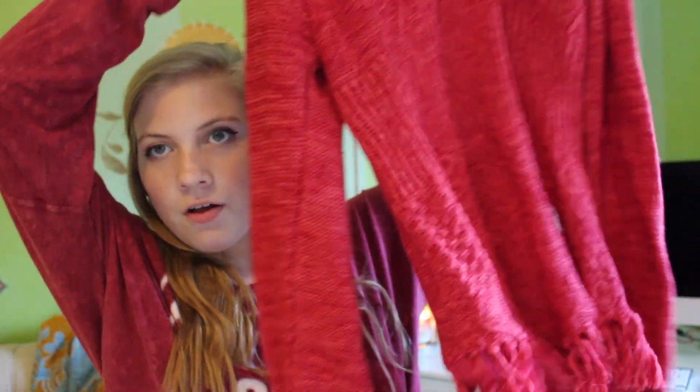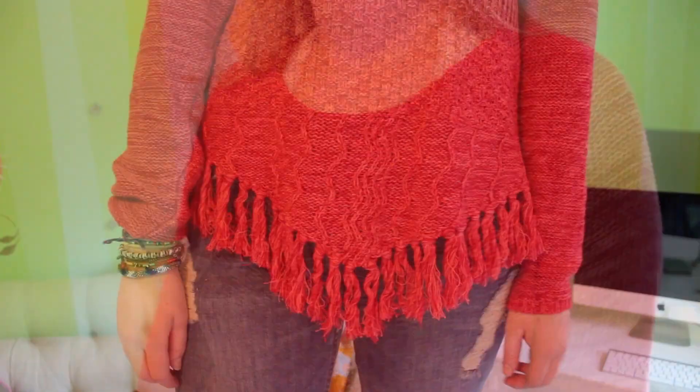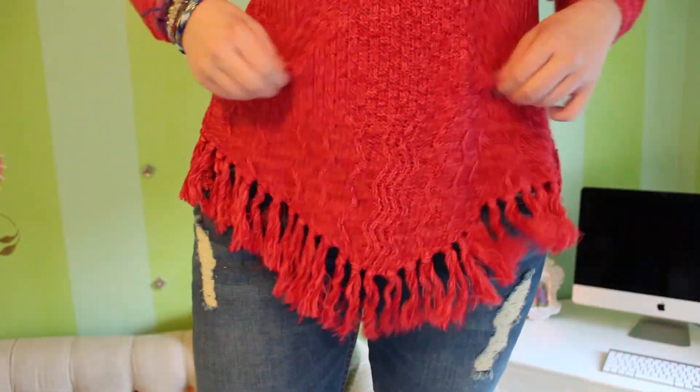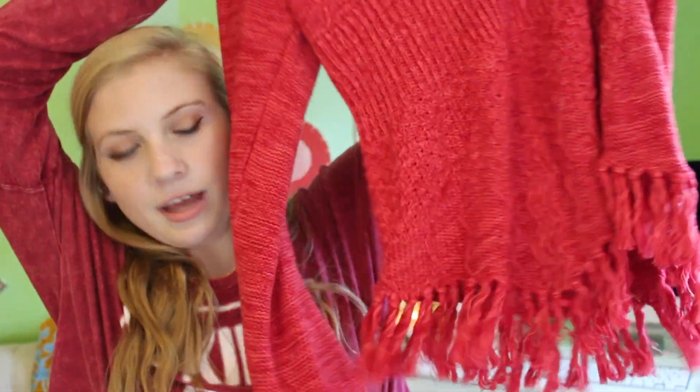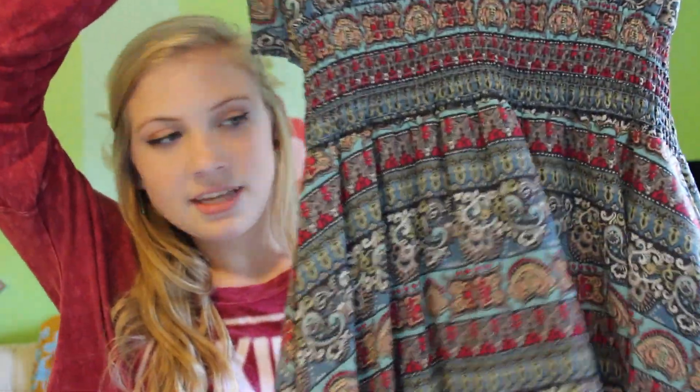The last place I went was Macy's. I got two cute pieces there. First was this red sweater — it's a really bright red color and has little fringy tassel things at the bottom. I thought it was so cute for fall and it looked so good on.